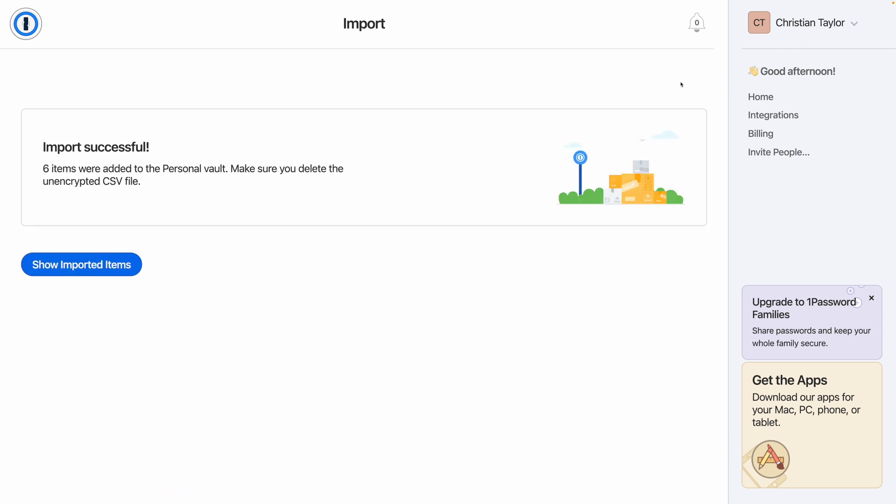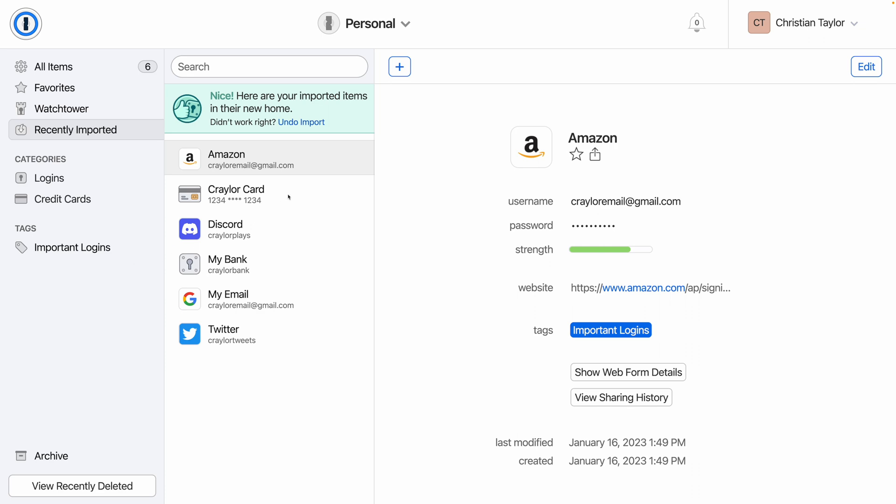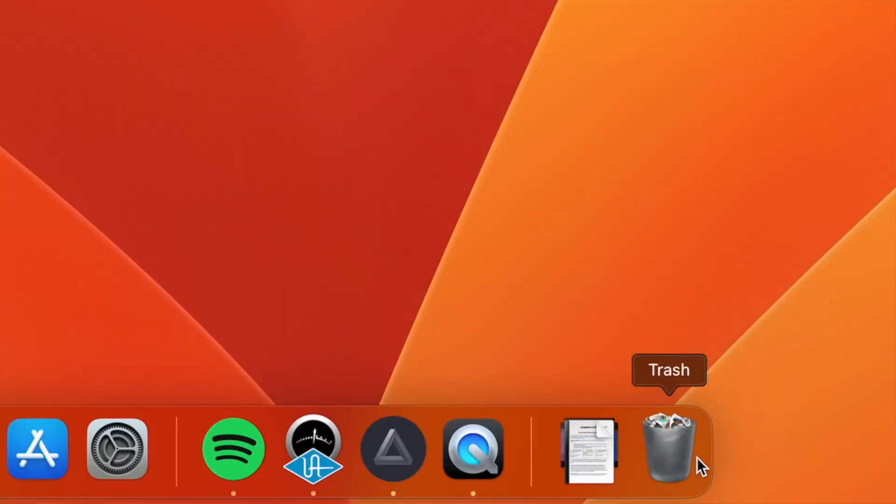Next, take a look at the imported items just to make sure that everything transferred over successfully. And lastly — this is a really important step — make sure you delete the CSV file from your computer so there's not a plain text copy of all your passwords hanging around. And that's it. You've successfully migrated to 1Password.